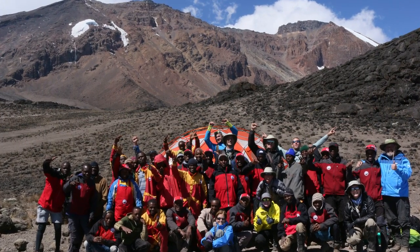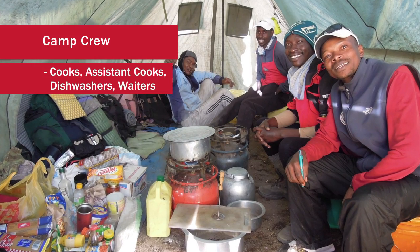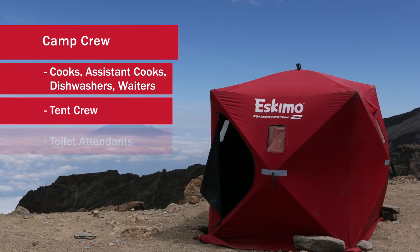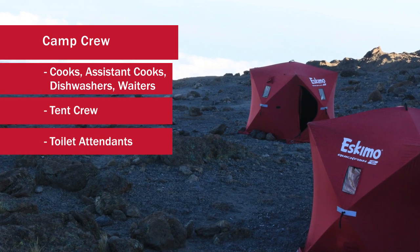Along with that, we're going to have a big crew of cooks, assistant cooks, and dishwashers. We're going to have a tent crew to set up and break down all the tents. We're also going to have toilet attendants that deal with the toilets — we'll have two toilets in camp with privacy tents.